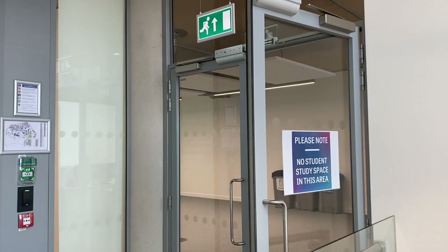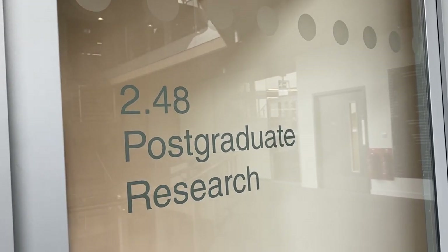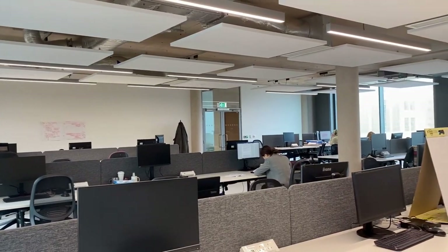The second floor holds academic wings and offices, which you can enter if you have an appointment. There are also postgraduate computer and research areas.